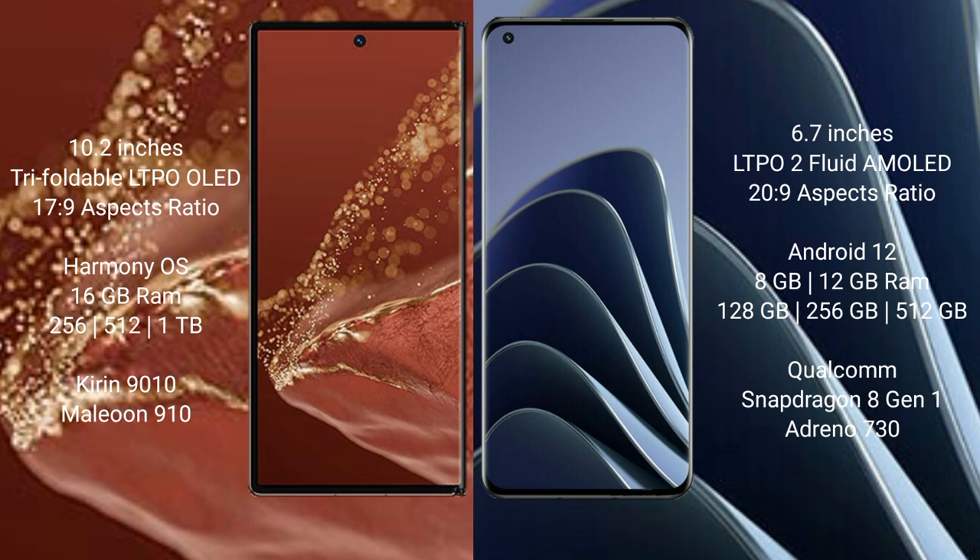Huawei Mate XT Ultimate comes with 16GB RAM and 256GB, 512GB, or 1TB internal storage, powered by the Kirin 9010 processor and GPU 910. OnePlus 10 Pro comes with 8GB or 12GB RAM and 128GB, 256GB, or 512GB internal storage, with a Qualcomm Snapdragon 8 Gen 1 processor and Adreno 730 GPU.